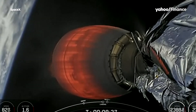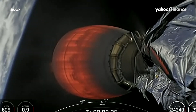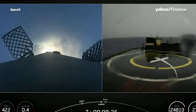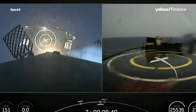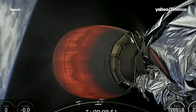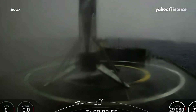Stage one landing burn startup confirmed. Lighting just one Merlin engine in preparation for landing. Stage one landing leg deploy confirmed. Confirmation of landing.